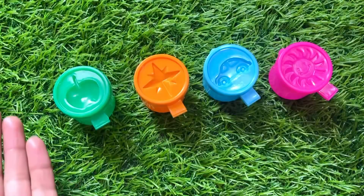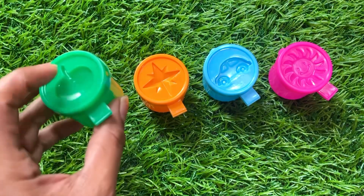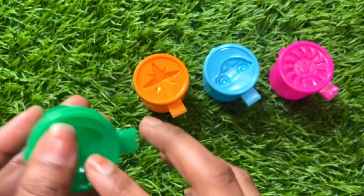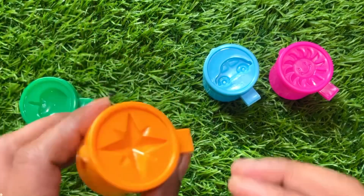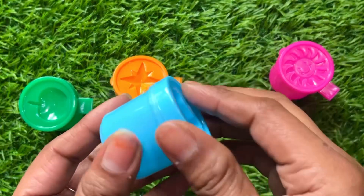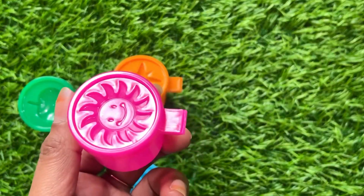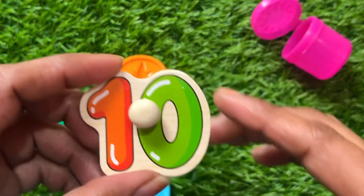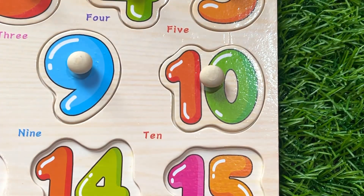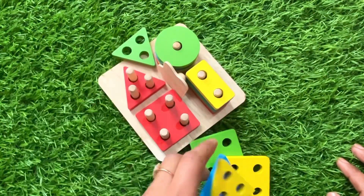Now we have different color boxes. Let's see which one hides our number. Green box — no number. Orange one — no. Sky blue — no. Pink one — oh great, we got number ten! Let's put number ten right here.